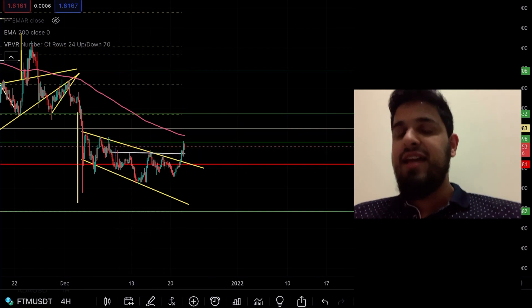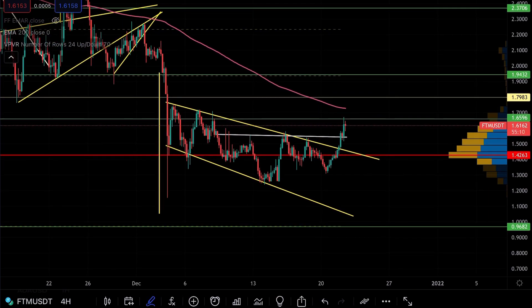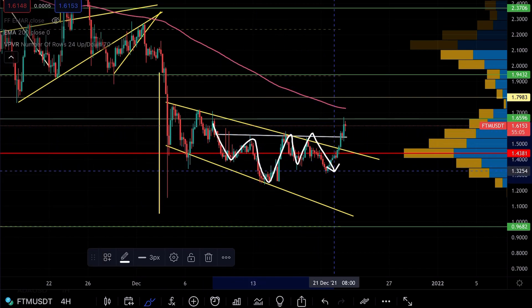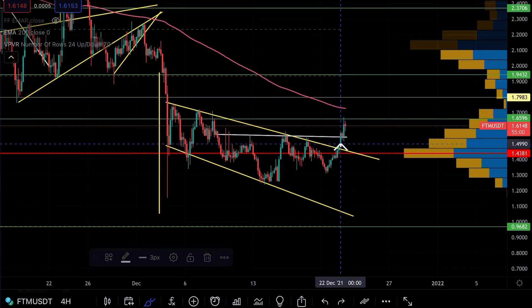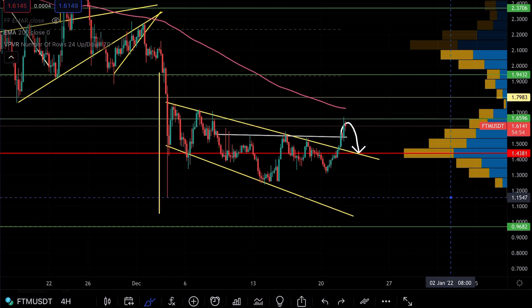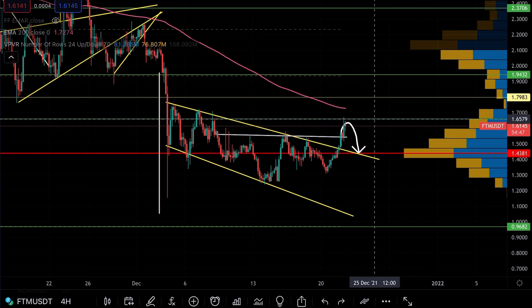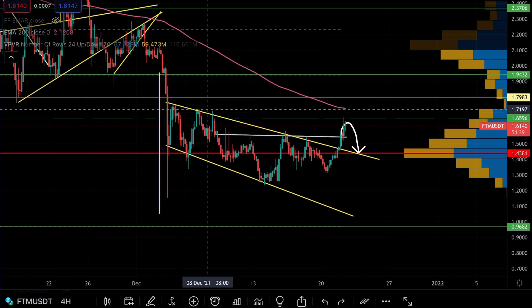We were forming an inverse head and shoulders pattern — got sent back down, went to the neckline again exactly as predicted, and on the second time of asking we now seem to be getting our breakout. Left shoulder, head, right shoulder, rejected once, back up for a second attempt. I want to wait for a retest before heading higher. The bears are sitting at $1.65 — a very important historical level we need to break above.